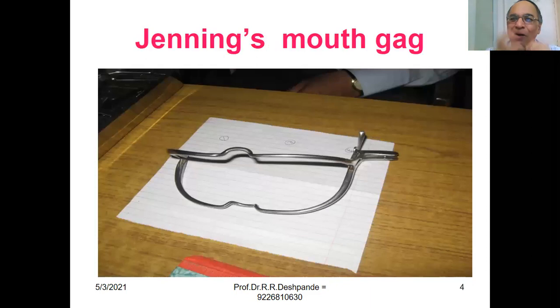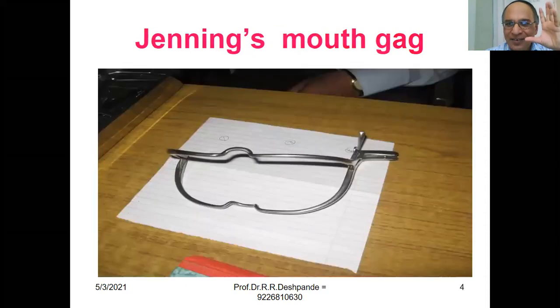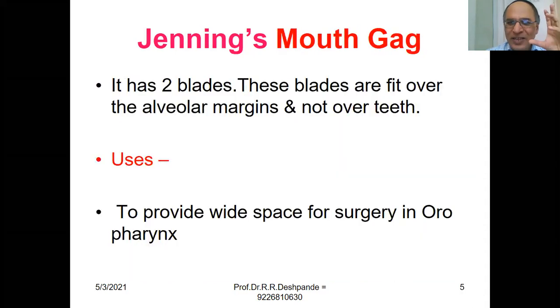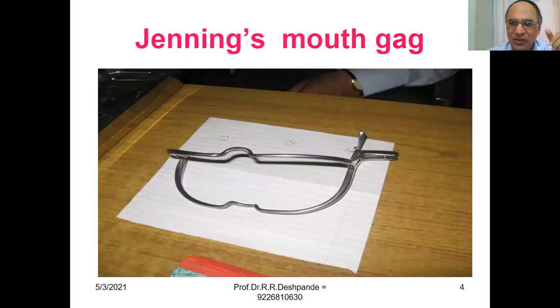Jennings Mouth Gag. It has two blades that are fit over the angular margins and not over the teeth. It is used to provide widespread opening for surgery in the oropharynx. It is a specialized device that dentists, oral and maxillofacial surgeons use to keep the mouth open during procedures requiring exposure of the oral cavity and throat. It has inward wire projections to hold the palate and tongue, and a ratchet system to control the degree of aperture.